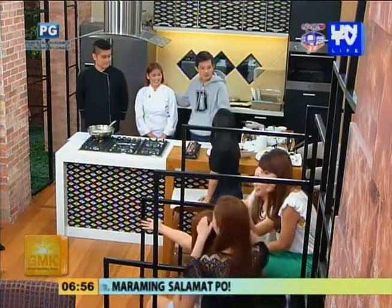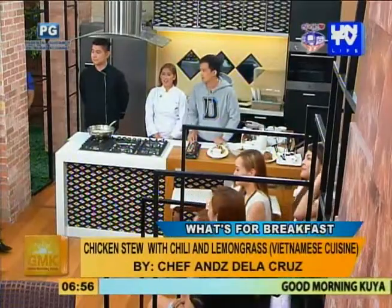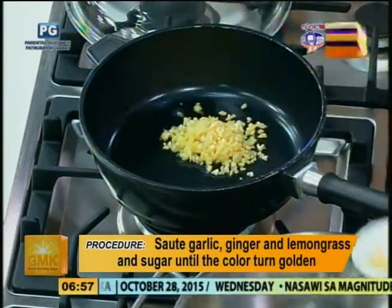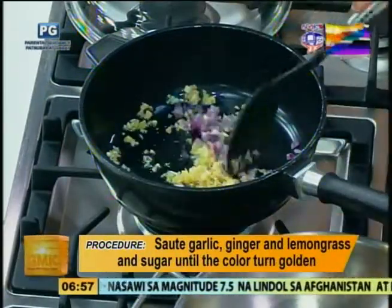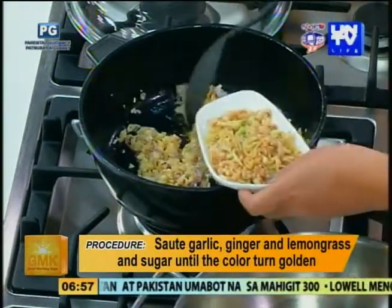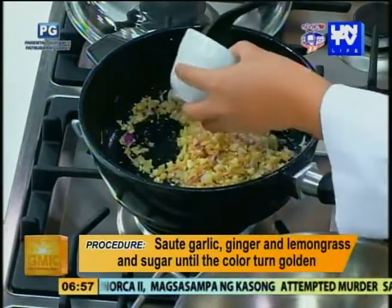Chef, anong linuto natin? Nagprepare po tayo ng chicken stew with chili and lemongrass. Paano natin ginawa ito? Nag-sauté lang tayo in olive oil — para sa health factor, and it adds flavor. Sinauté natin ang garlic, then followed by the shallot. Then the ginger. Then the remaining ingredients like the lemongrass. Added a little bit of olive oil again kasi nag-dry out.